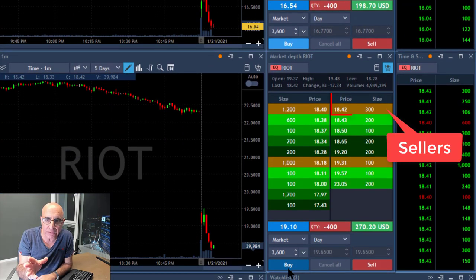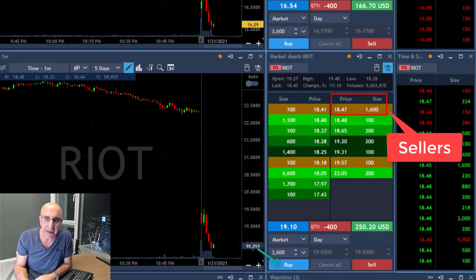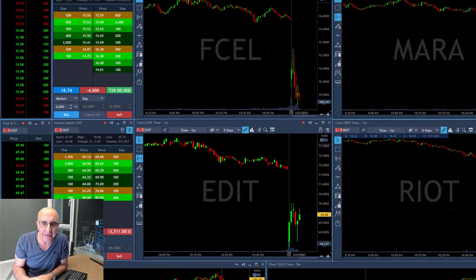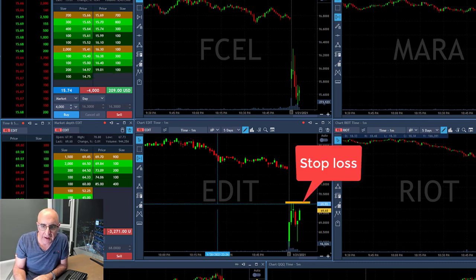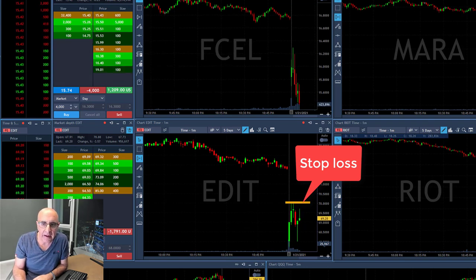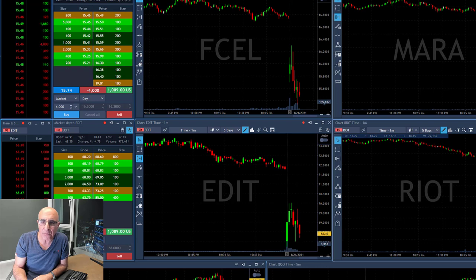Now watch Riot — sellers at 1842, 1846. Now 1848, took my partial. I'm watching the seller's size and numbers — now watching the same thing at FCL and Edit. Edit is not doing that great; I'm going to have to stop it over the highs if it moves higher. FCL just moved to a new low. I'm watching the chart and the buyers and the sellers.